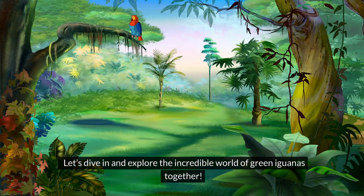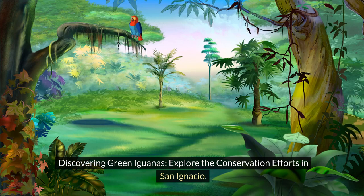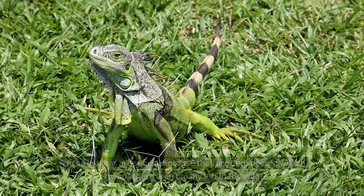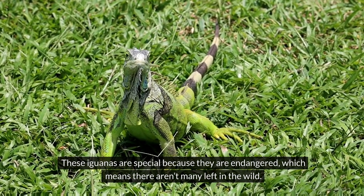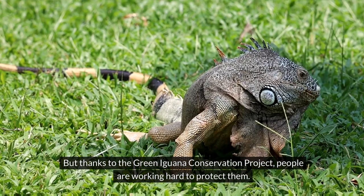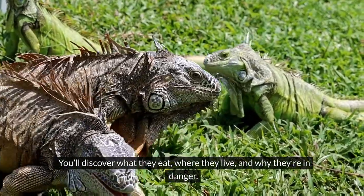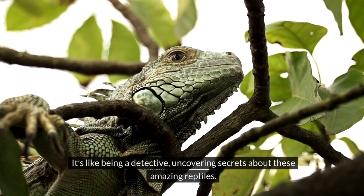In San Ignacio, Belize, there's a place dedicated to saving green iguanas. These iguanas are special because they are endangered, which means there aren't many left in the wild. But thanks to the Green Iguana Conservation Project, people are working hard to protect them. When you visit, you'll learn all about green iguanas — what they eat, where they live, and why they're in danger.